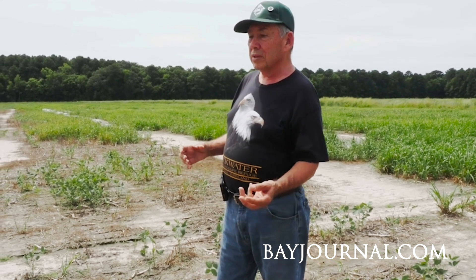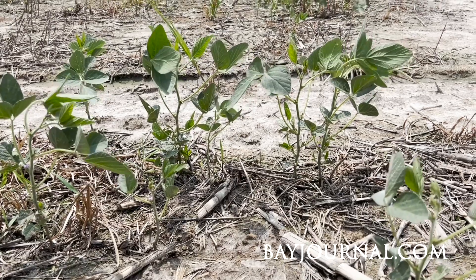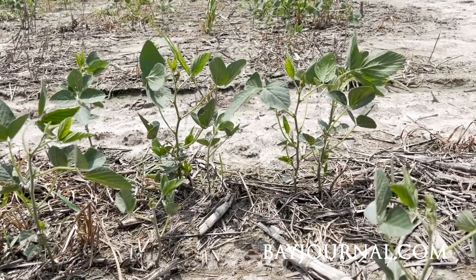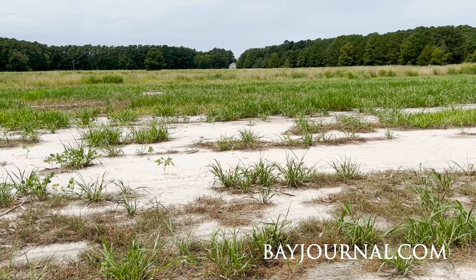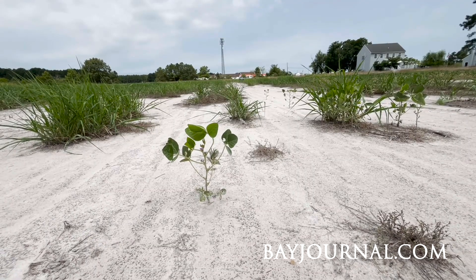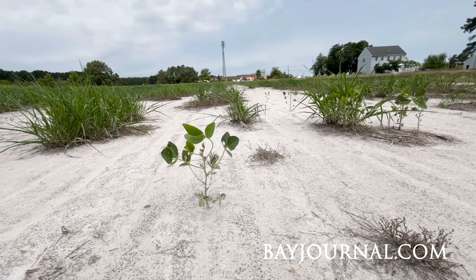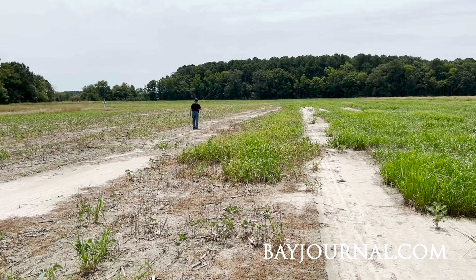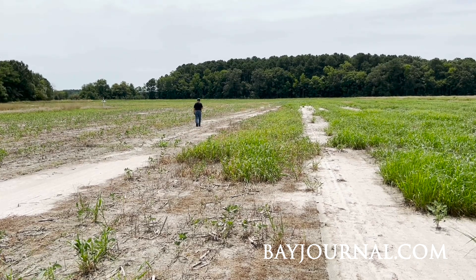As these soils take up more salt, you see that it gets lighter on the surface. Some farmers try to counteract that by putting gypsum on the field, but it takes years really to recover. And unfortunately, we're getting the salt back on it year after year now.